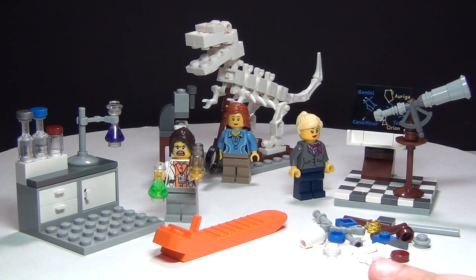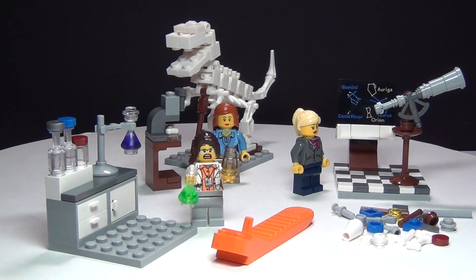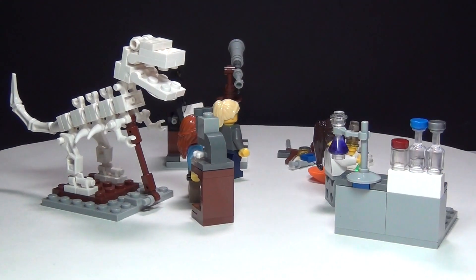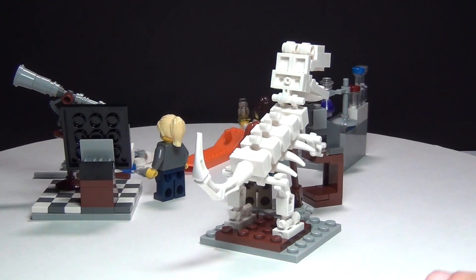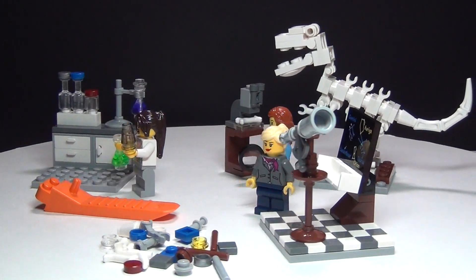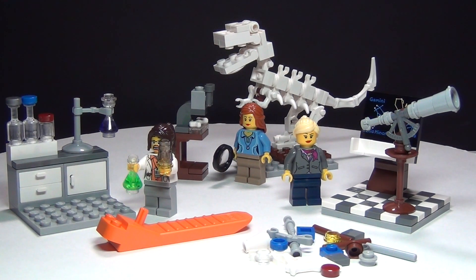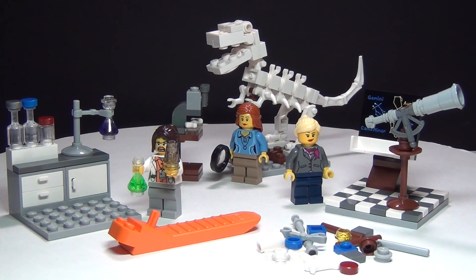So this is everything you get in the Research Institute set and I'm gonna share my opinions on this set. I know that a lot of you are not going to agree with me and that's fine, but I'm still gonna share my opinions whether some of you like it or not. I'm not crazy about this set. I don't even like the idea behind it. I don't think it was necessary to make this set, but I went ahead and got it to review it anyway.